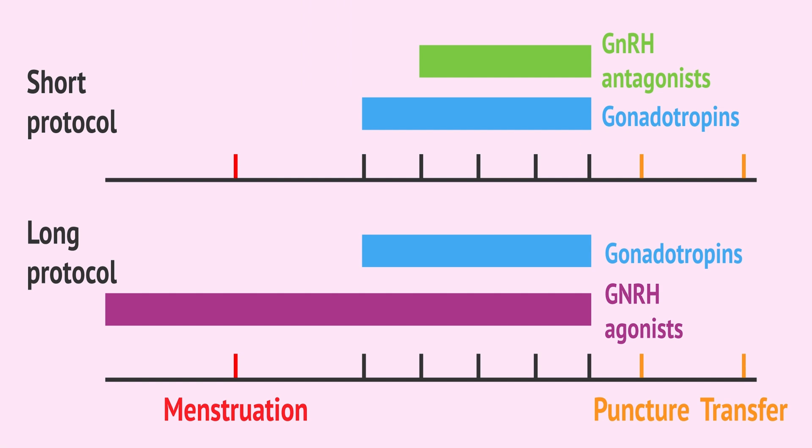Here we can see the differences between the short and long-term protocol of IVF stimulation. The short protocol is started from day 2 of the current cycle, while the long protocol is started from day 21 of the previous cycle.